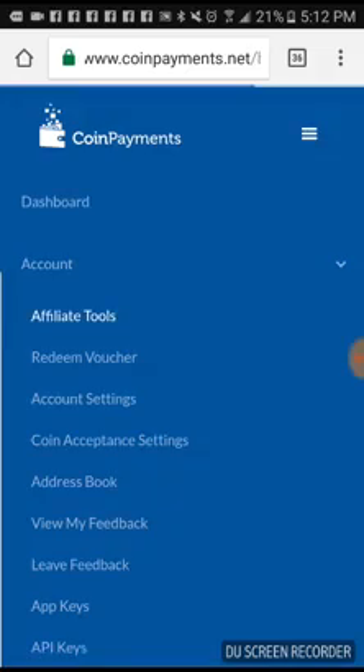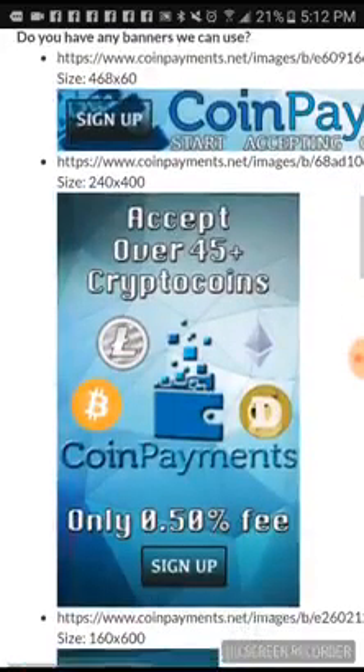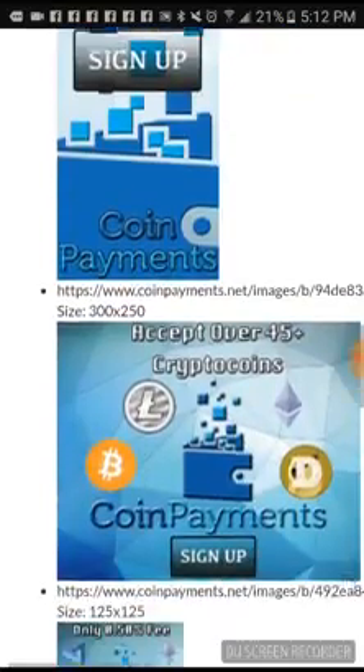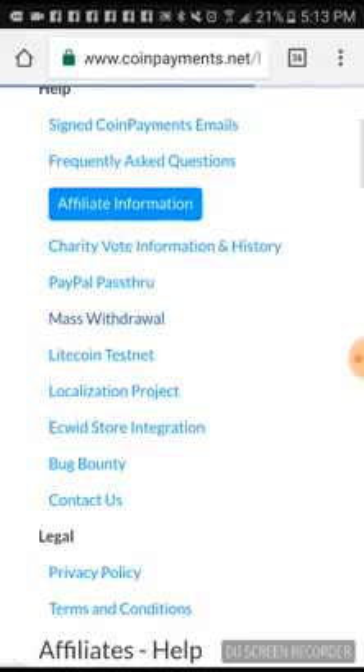If you want to be an affiliate with CoinPayments, you just click on affiliate tools, get your affiliate link — they have banners you can use. If you have a website, a blog, or somewhere you want to put a banner, you can get your link for banners there. One cool thing I want to point out real quick — the mass withdrawal feature.